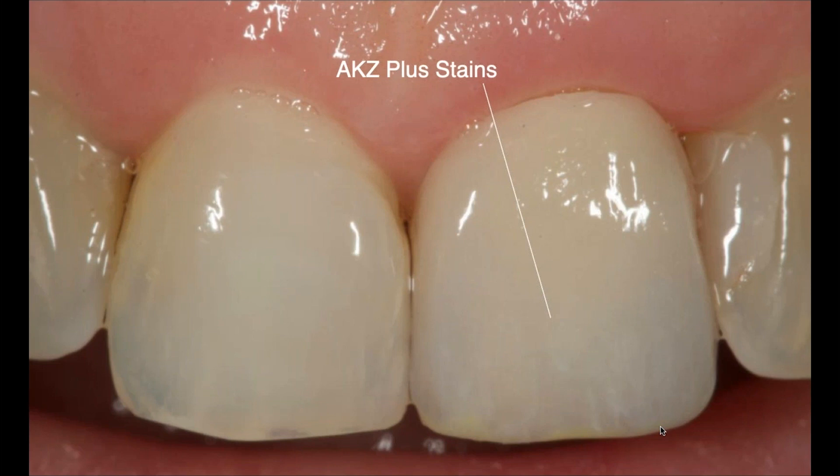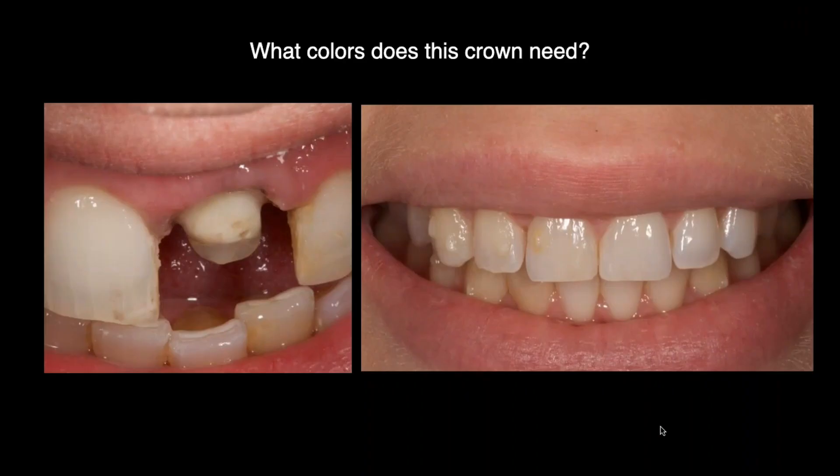Here's a crown where all the characterizations in the incisal edge — the bluish, cream, and white effects — are external stains. I get the piece, build it up, then start streaking. Put a little bead on the halo right on the edge of the crown, then take a very thin brush and pull up to make those little striations. Is it perfect? No. But in the mouth — blown up as a small tooth with lips around it — it's very hard to tell it's a crown.